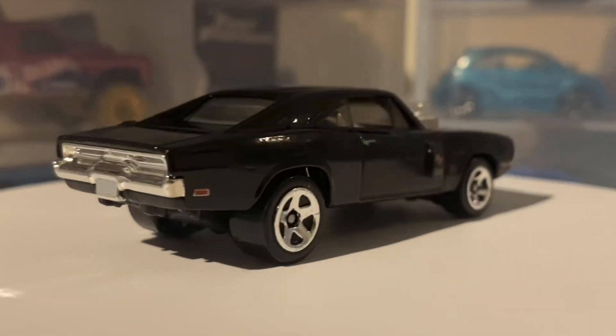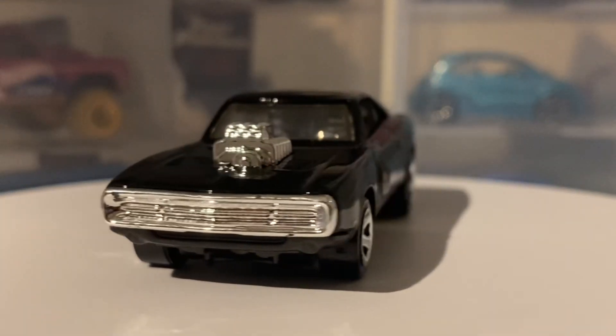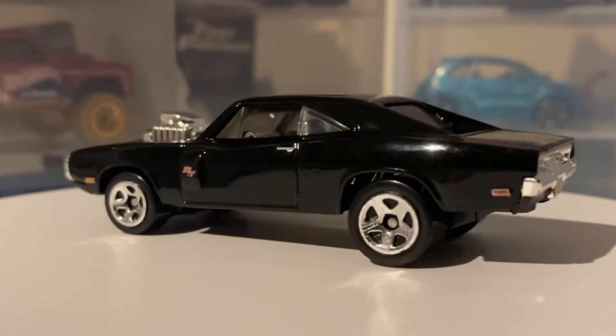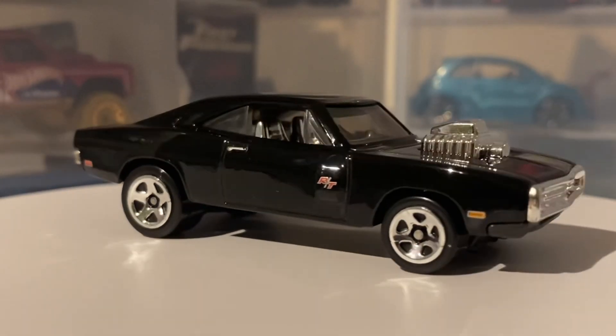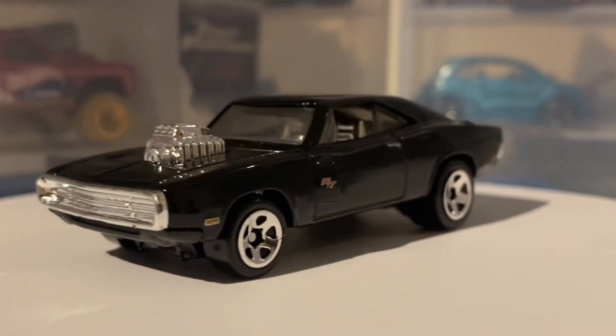Now let's get into the actual facts about this car. Dodge only actually produced 9,370 units of the 1970 Dodge Charger RT. This is obviously not a standard Dodge Charger RT — it has quite a lot of heavy modifications which get this car up to 900 horsepower. You can quite clearly see that with that large blower sticking out of the hood.